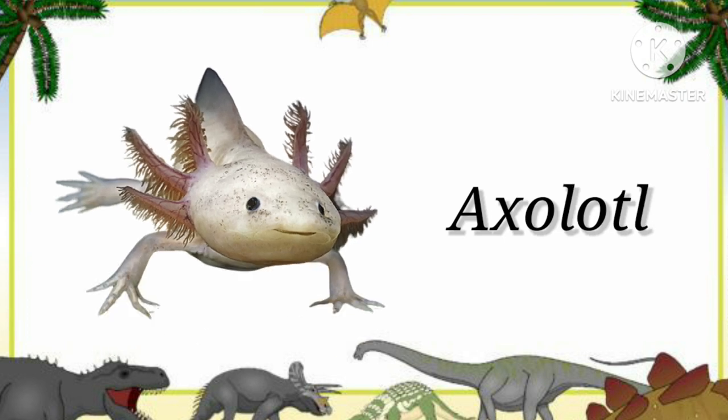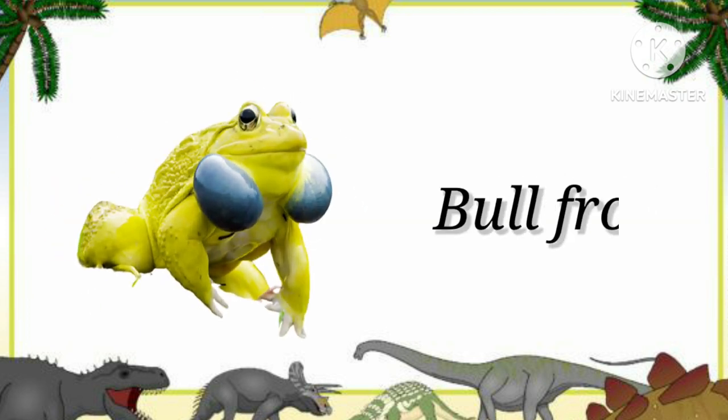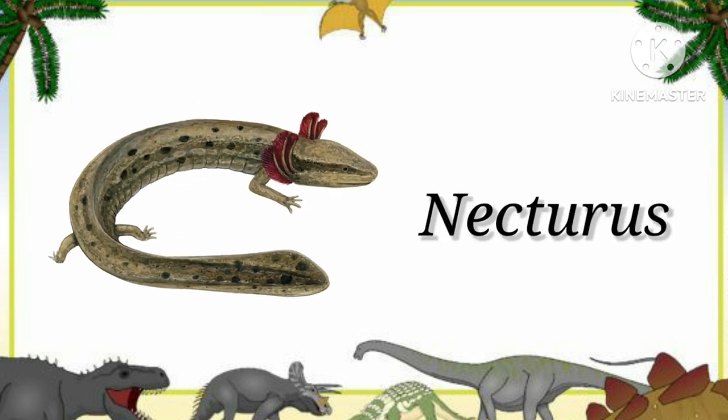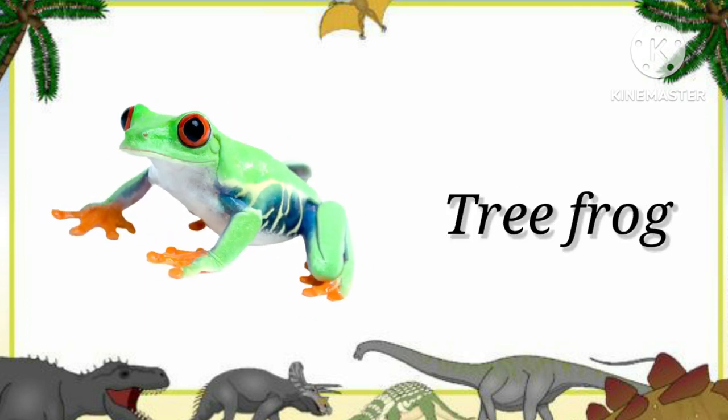Axolotl. This is an axolotl. Bullfrog. This is a bullfrog. Necturus. This is a necturus. Treefrog. This is a treefrog.